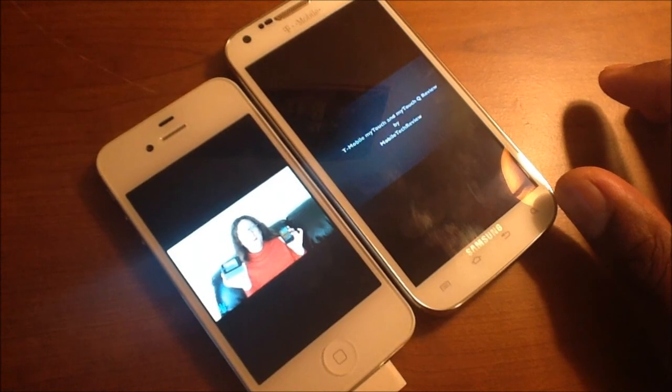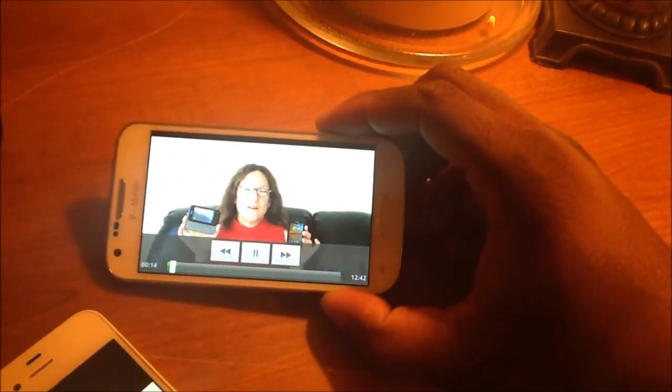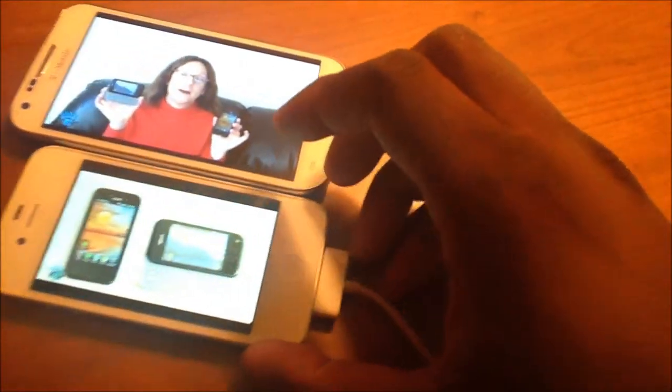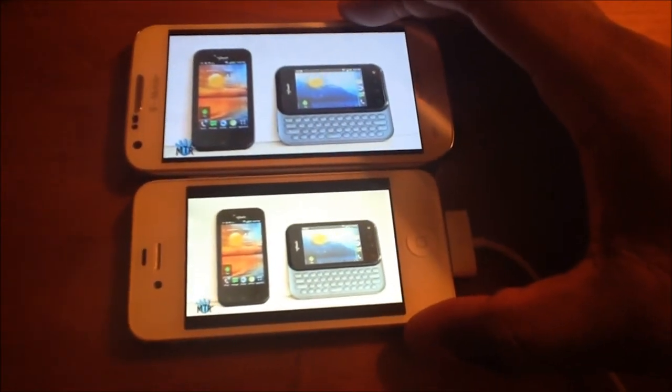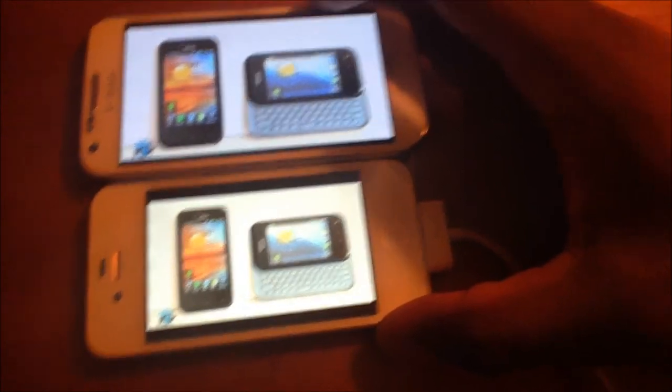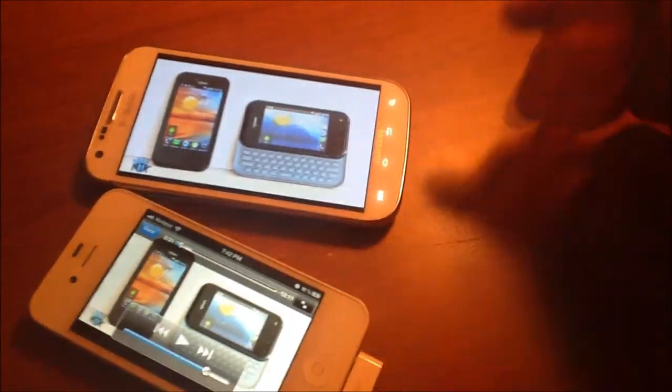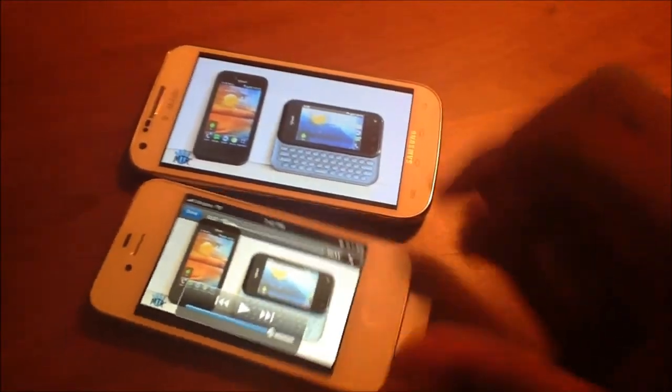This is Lisa from Mobile Tech Review, and today we're going to look at two smartphones on T-Mobile — two moderately affordable Android smartphones on T-Mobile in the MyTouch line, which was T-Mobile's brand for a period of time. No buffering on either one. They both look really good — nice and smooth.